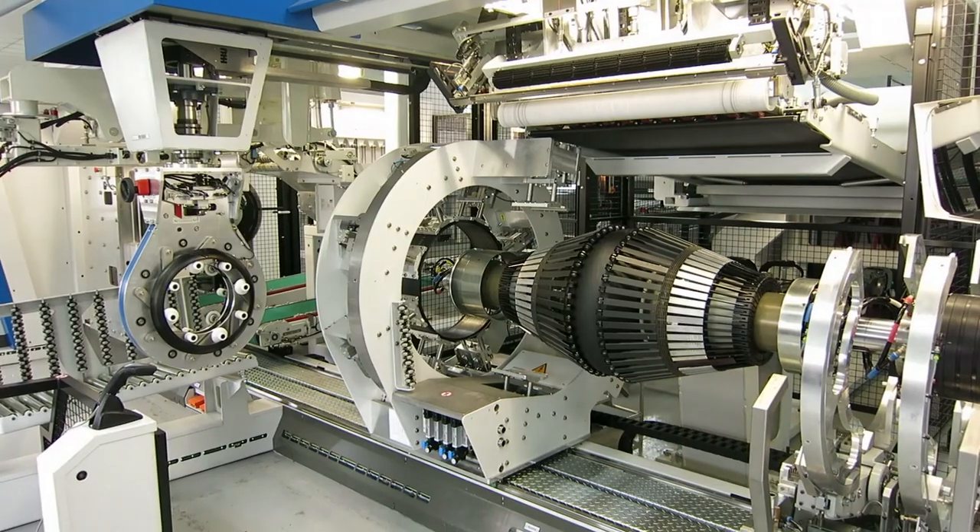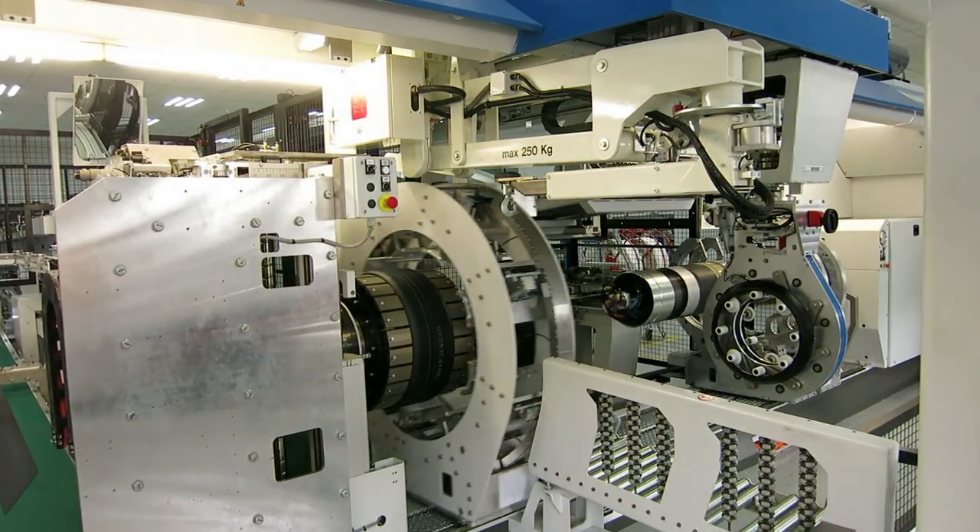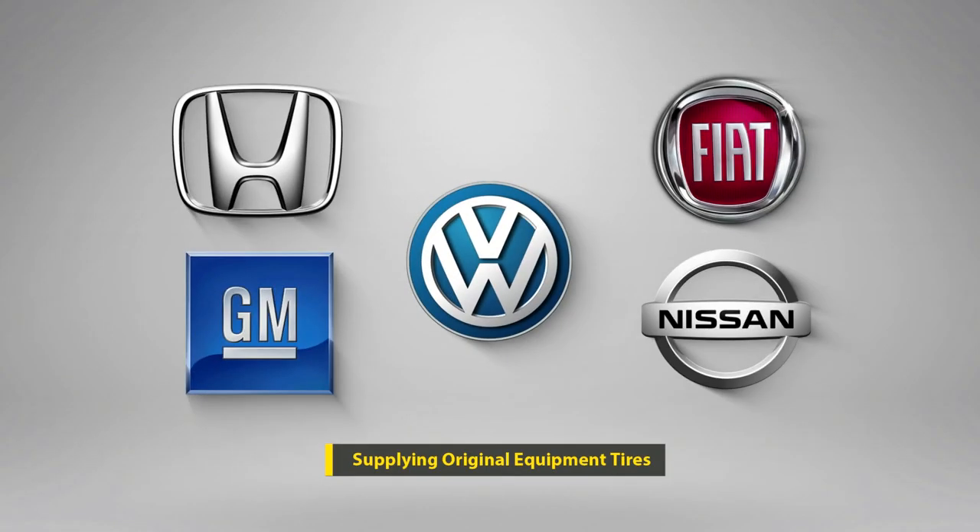GT Tire is a world leader, with eight state-of-the-art manufacturing facilities supplying original equipment tires to leading manufacturers around the world.